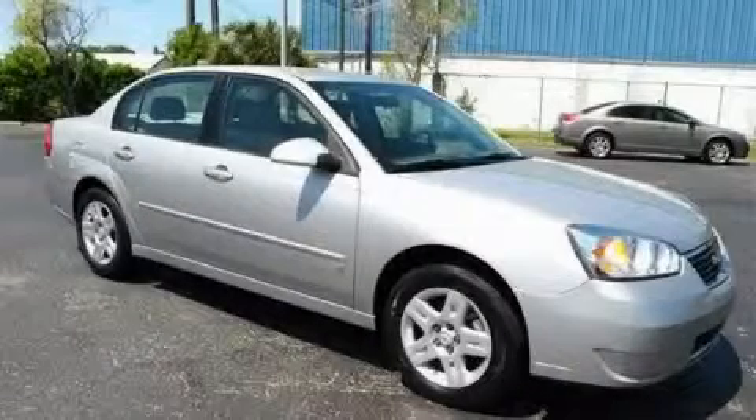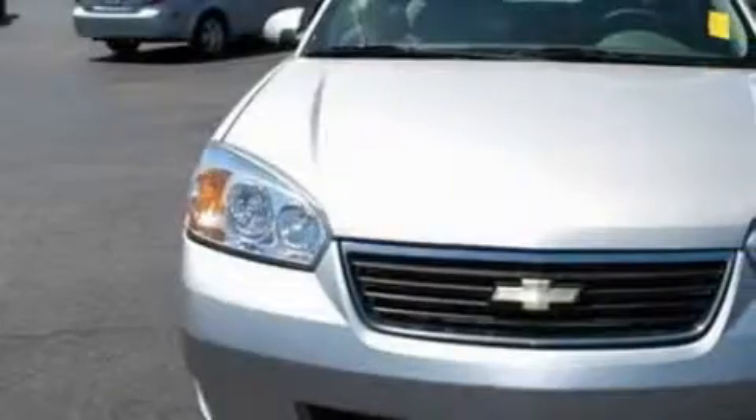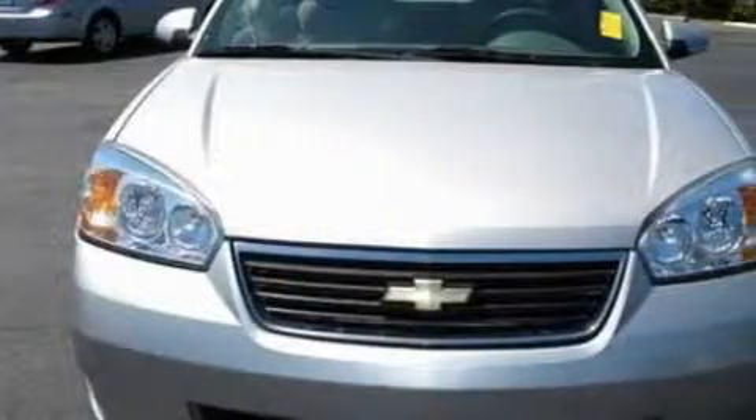This is a 2008 Chevrolet Malibu. The responsive six-cylinder engine connected to an automatic transmission provides fuel efficiency with enough power to zip around town.